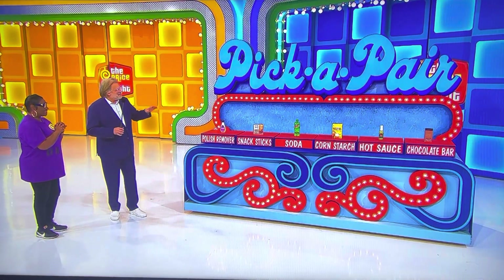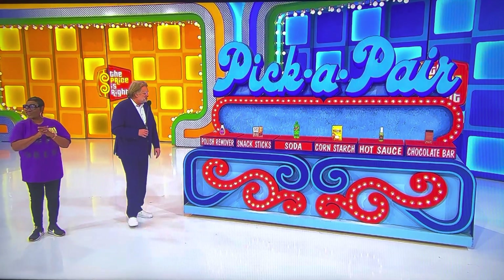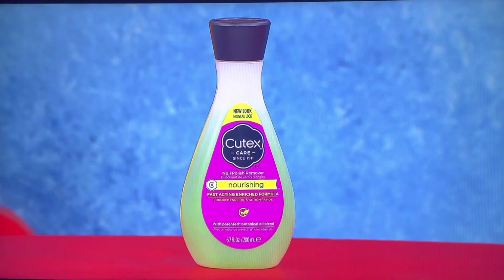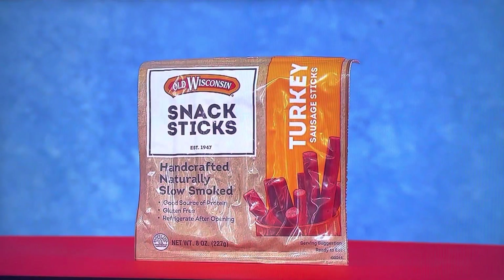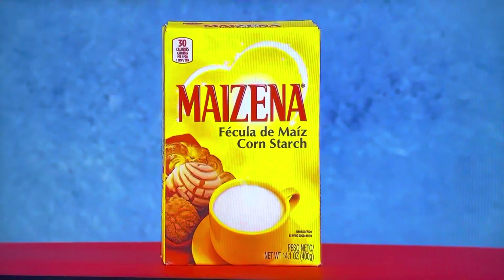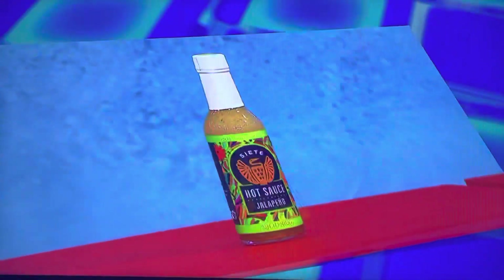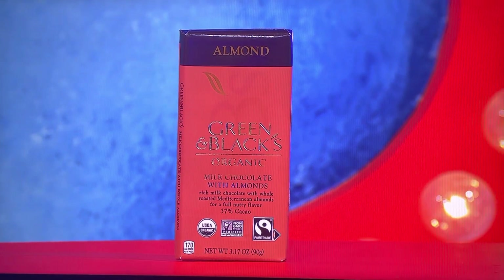So make a plan, figure something out, while George tells you all about polish remover and snack sticks and all that stuff. Go ahead, George. All right, here we go. First up, that is a 6.7-ounce bottle of nail polish remover, it's 8 ounces of turkey snack sticks, a 20-ounce bottle of soda, a 14.1-ounce box of cornstarch, 5 ounces of hot sauce, and finally, a 3.17-ounce organic chocolate bar.